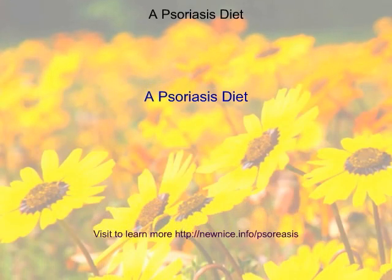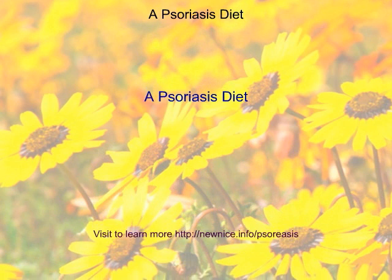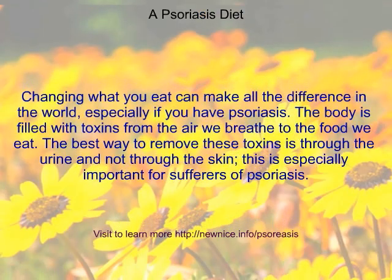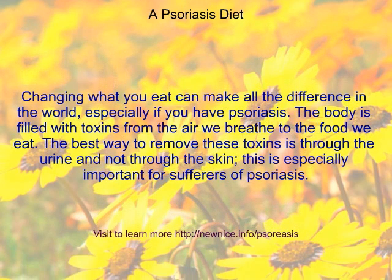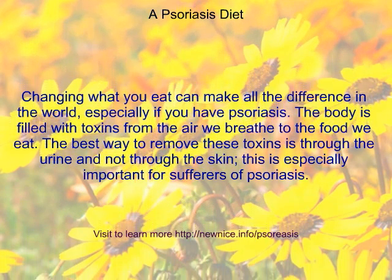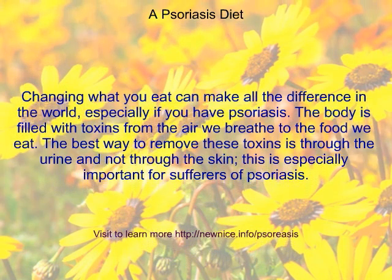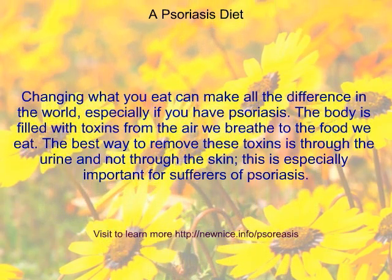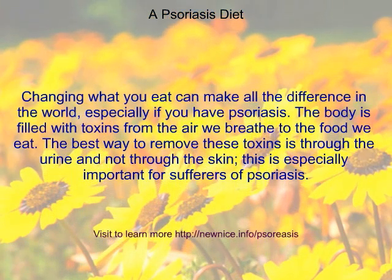A psoriasis diet? Changing what you eat can make all the difference in the world, especially if you have psoriasis. The body is filled with toxins from the air we breathe to the food we eat. The best way to remove these toxins is through the urine and not through the skin. This is especially important for sufferers of psoriasis.